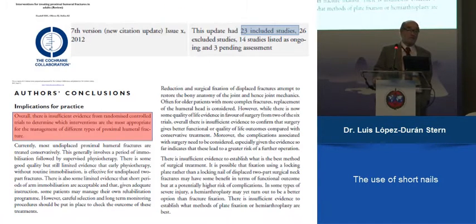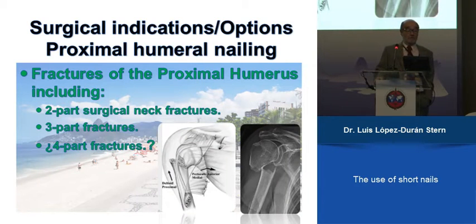If you look at the literature, you can find this Cochrane revision where they say there is insufficient evidence to establish what is the best method of surgical treatment for these displaced fractures. So, if we want to use a nail, we can use it for two-part surgical neck fractures, three-part, but I think not for four-part fractures.